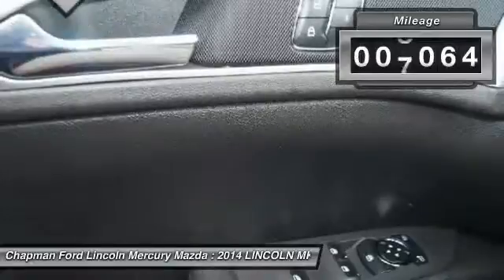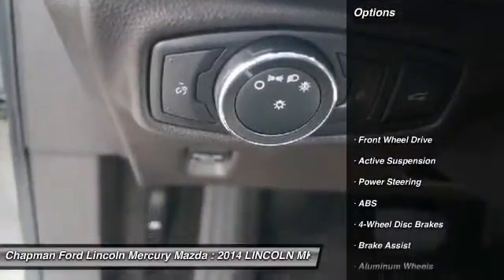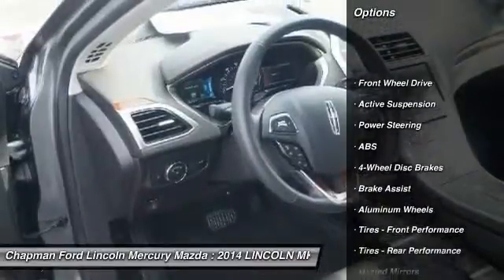This vehicle has less than 9,000 miles. Here are some of this vehicle's great options: remote engine start,